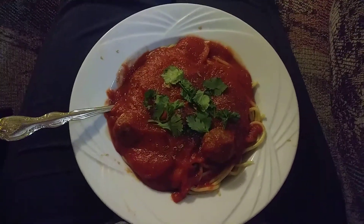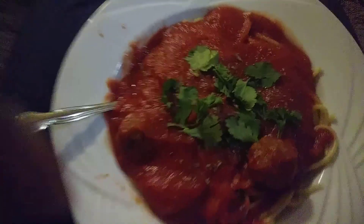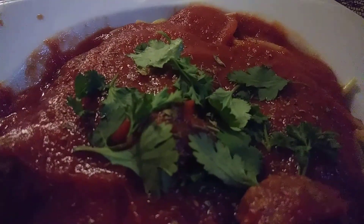Wow, look at this. You know what that is? That is homemade pasta with meatballs, cilantro, and parsley. How do you like that? Woo woo.